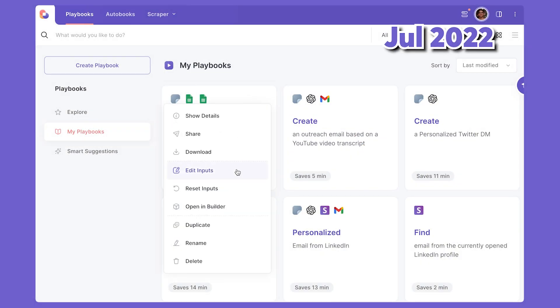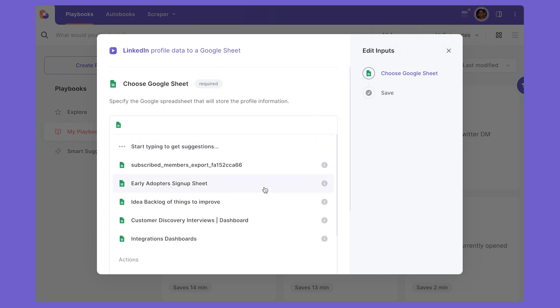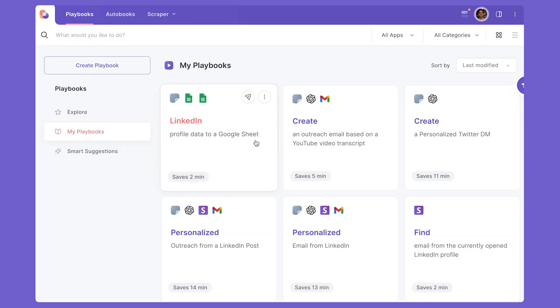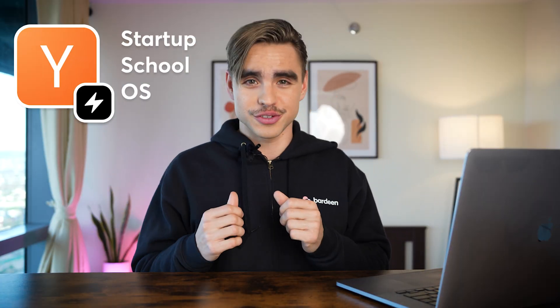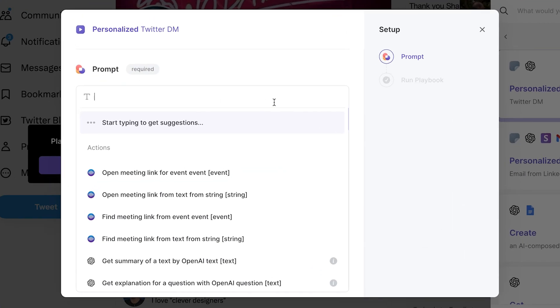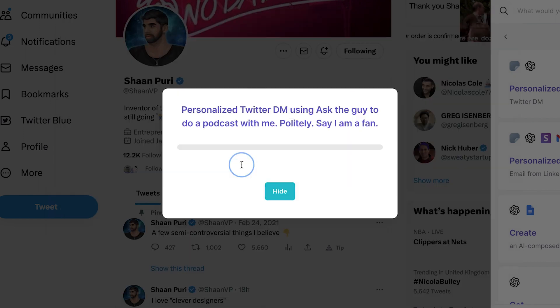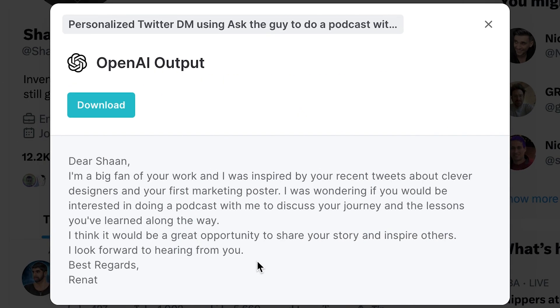In July, we launched Playbook Configuration, allowing our users to easily customize pre-built automations and share them with their friends. That month we also launched Startup OS, a template with automations for entrepreneurs. In September, there was another huge moment: the beginning of our work with artificial intelligence. We integrated OpenAI, allowing you to automate not only your manual and repetitive tasks, but also the creative ones too.